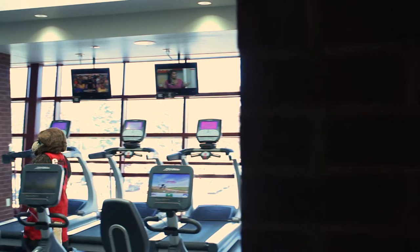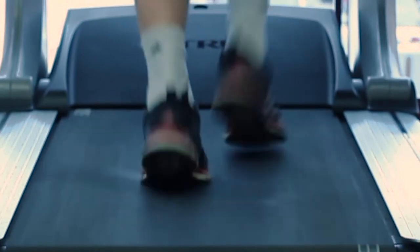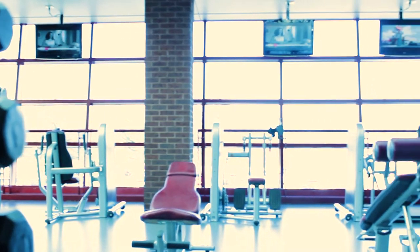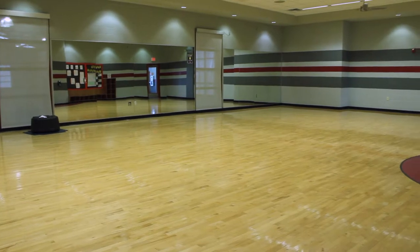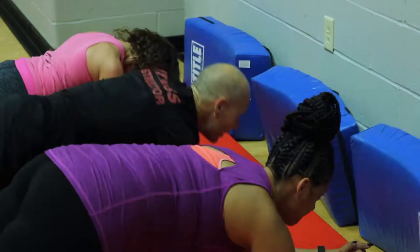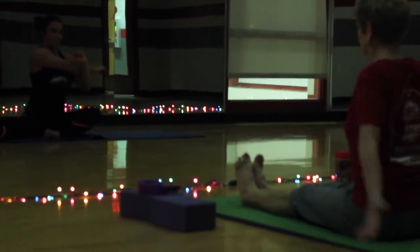Upstairs on the second floor we have Fitness and Strength B, a room very similar to Fitness and Strength A. In here you see a lot of cardio equipment and on the far end we have some machines and free weights for more of a strength workout. You'll also find Group Fitness B, where we have a multitude of classes from yoga to kickboxing to strength circuit classes. You can also reserve this room for group practices, dance workouts, or what have you.